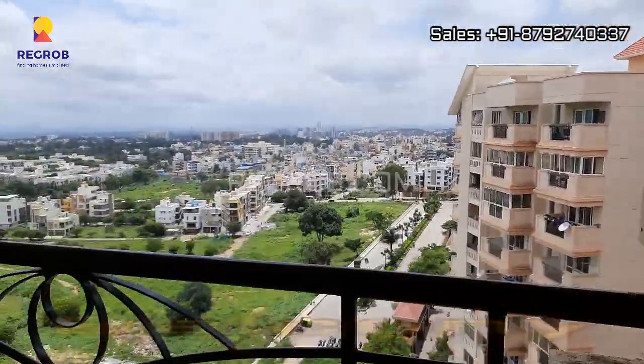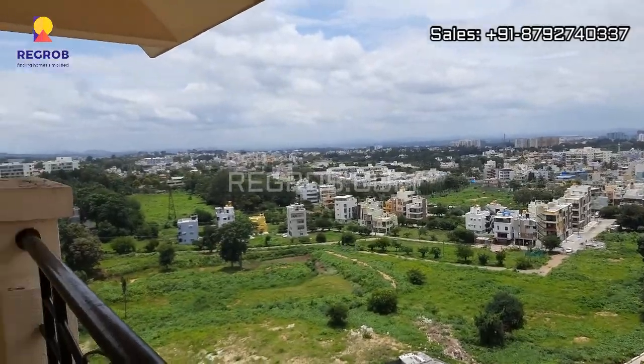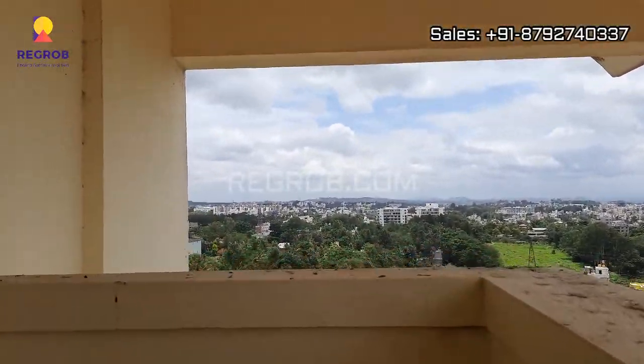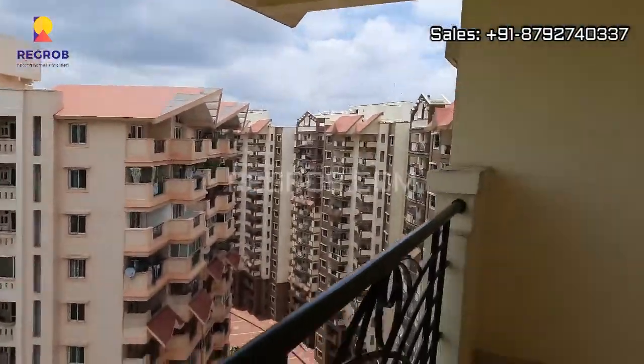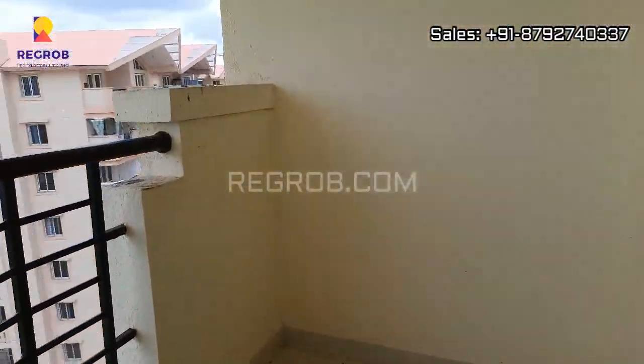The bedroom is designed with an attached washroom. There's also a white balcony, and from here you can take in the view of the project surroundings. Here you can see the entire space of the balcony.